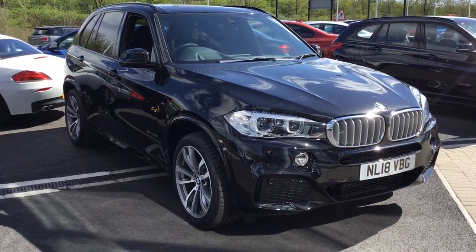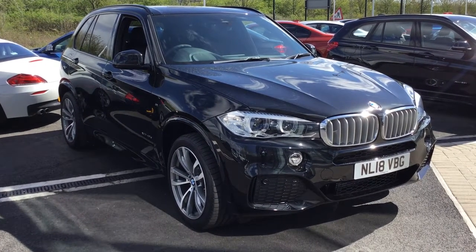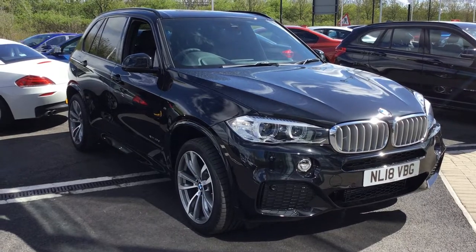Welcome to Strathcone Tyneside BMW. I'd like to show you around this delivery mileage BMW X5 with massive savings against a new list price.